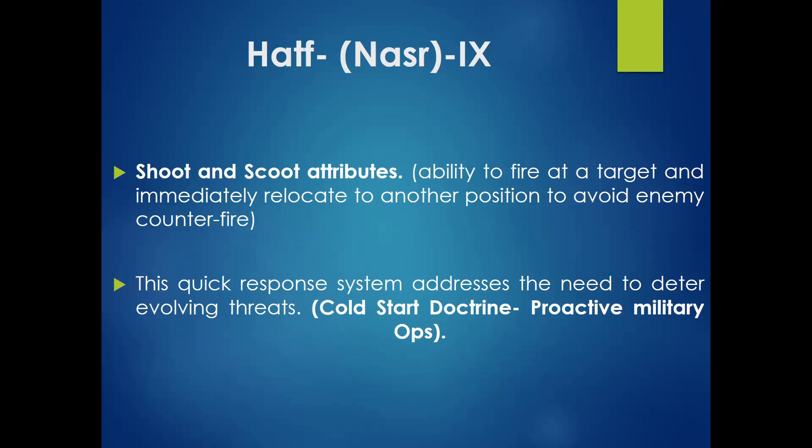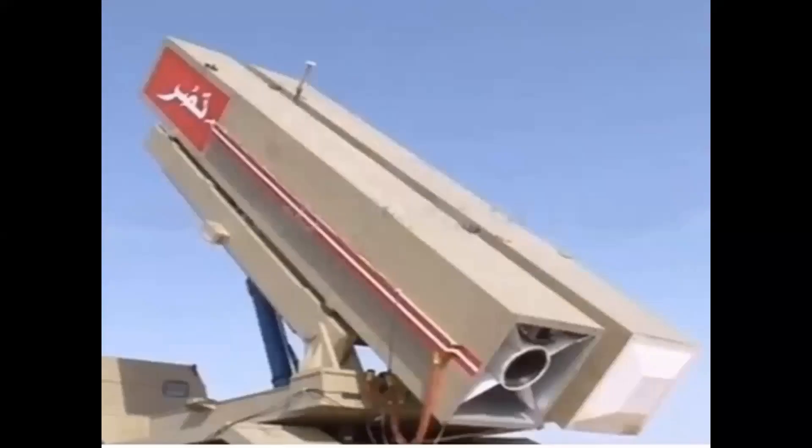You can move this system from one position to another after firing so the enemy cannot detect or hit it. This quick-response system addresses the need to deter evolving threats like Cold Start Doctrine and proactive operations. India believes it can carry out multiple attacks under Cold Start, so Pakistan can utilize this capability to deter India, as the launcher can move very quickly to another location. This is Pakistan's Al-Nasr tactical nuclear missile capability, to prevent any aggressive Indian attack.